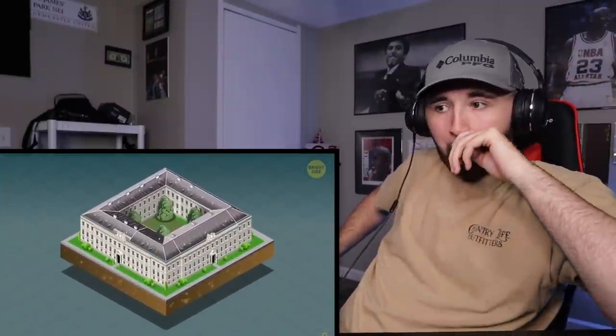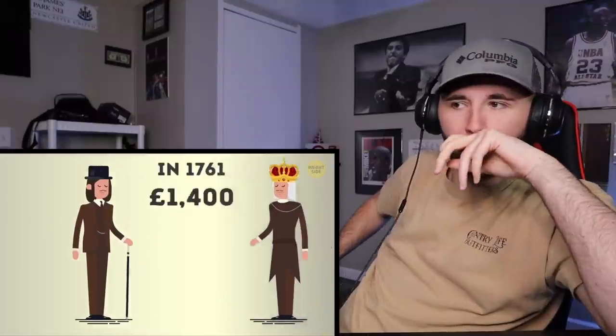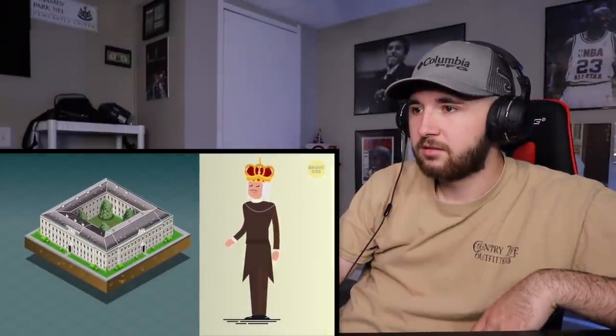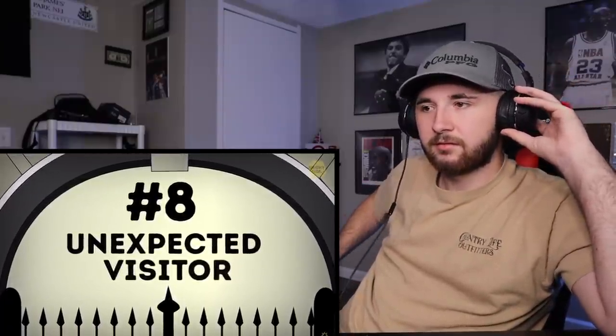Number 9: it wasn't originally built for kings and queens. Before the palace became what we know it as today, it was just a three-story block house owned by John Sheffield, the Duke of Buckingham. In 1761, King George the Third bought it for 21,000 pounds — now around five million dollars — which is still a steal — and started transforming the estate into a sanctuary for his wife, Queen Charlotte. However, the first monarch to name it their official residence was Queen Victoria, after her coronation in 1837.